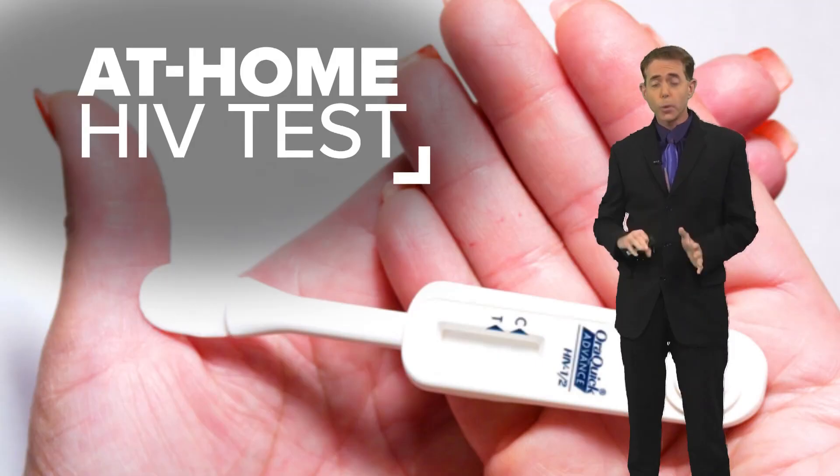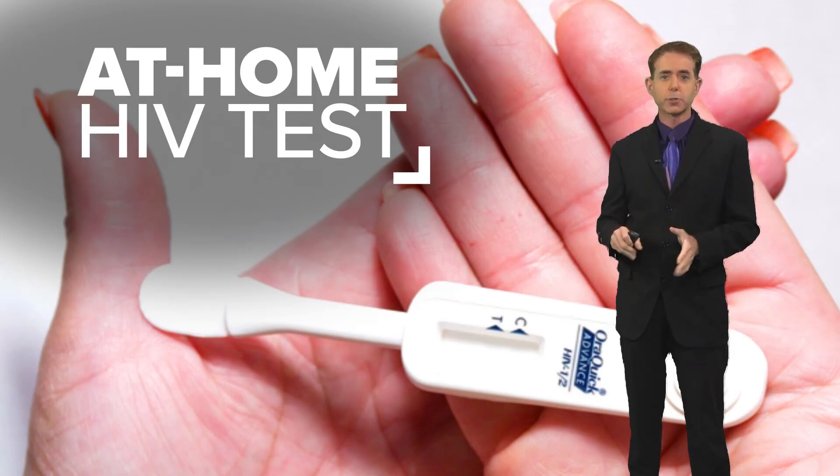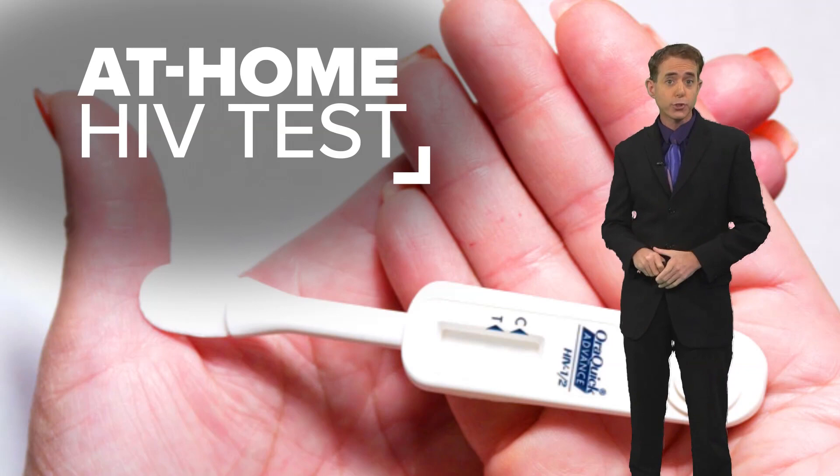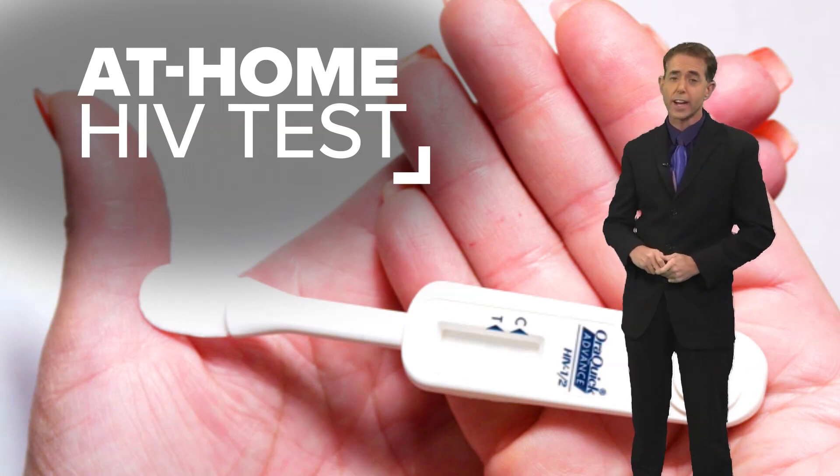At-home HIV test kits are making it easier for people to test themselves. Ken's 5 reporter Jeremy Baker looks into the pros and cons of testing at home. Knowing your status is one of the best ways we can help end the HIV epidemic. At-home tests are just one tool that gets us a little closer to that goal.